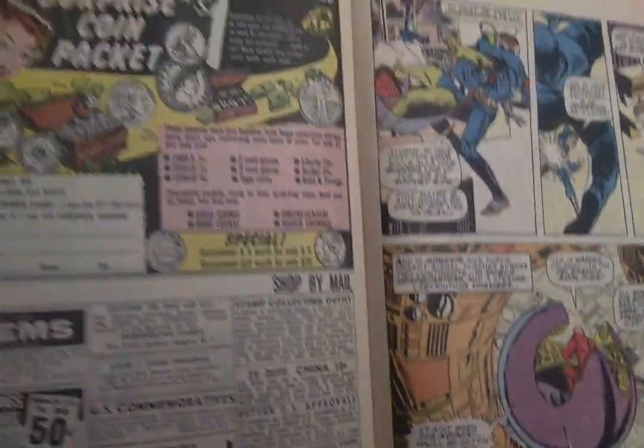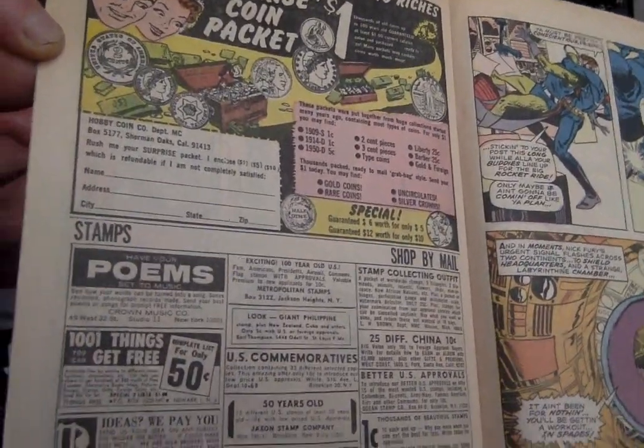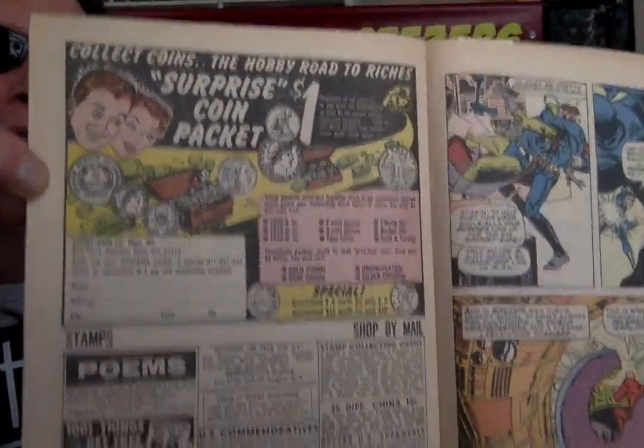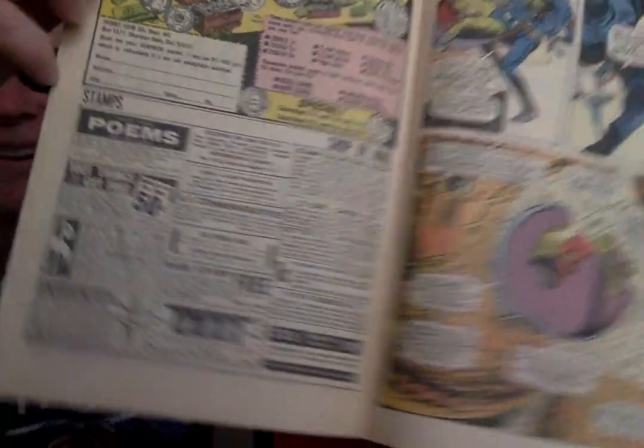For coin collectors — coin collecting was big back in the 60s. So this is an ad about coin collecting. This is basically two half-page ads: the top half is the coins and the bottom half is all the classifieds. And then the surprise coin packet.